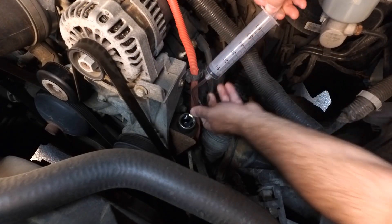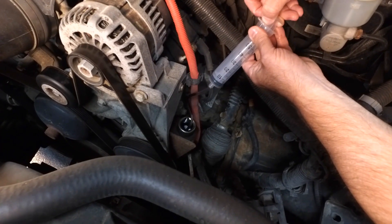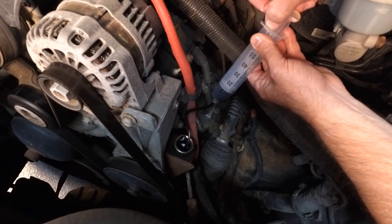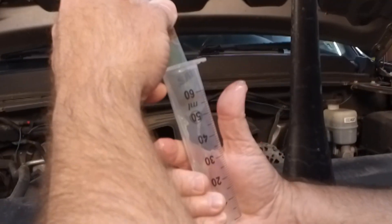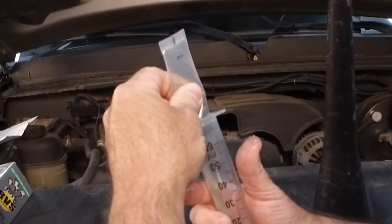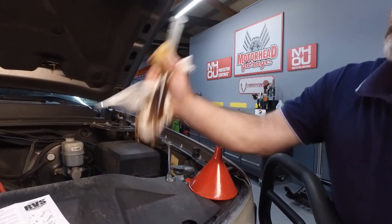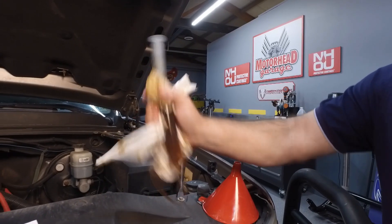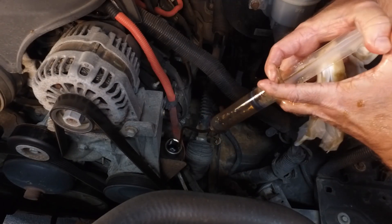You don't just have the engine additive here — what else did you bring along? We also have the power steering additive, which works great with all hydraulic power steering systems and treats up to two quarts. Our transmission treatment is extraordinary — it works in all transmission types: continuously variable transmissions, CVTs, double clutches, regular automatic torque converter transmissions, and also manual transmissions.